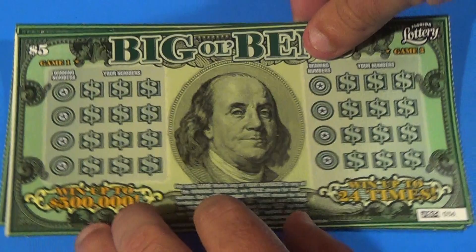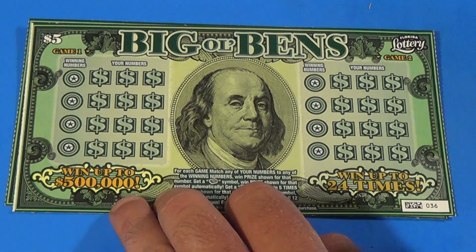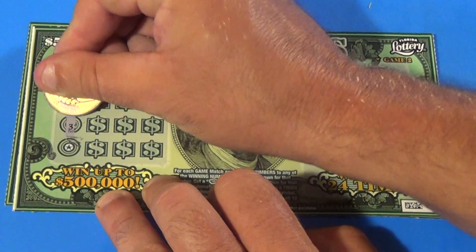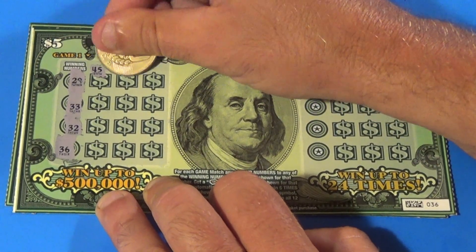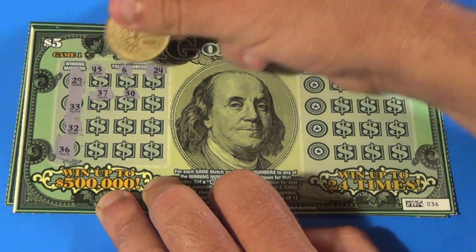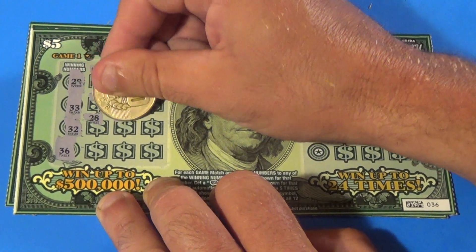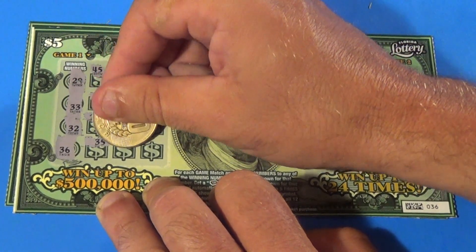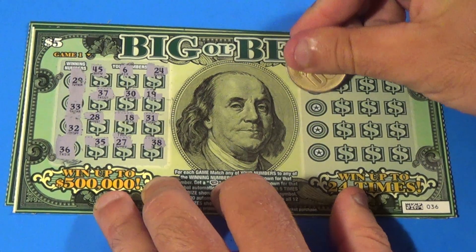On to our other two $5 tickets — the Big Ol' Bens. We want to match the winning numbers or get symbols, and each game is played separately. We need 29, 33, 32, and 36. We get 45, 6, 24, 37, 30, 19, 28, 18, 31, 35, 27, and 38 — nothing in the first game.